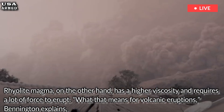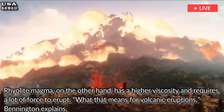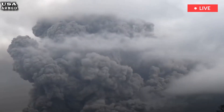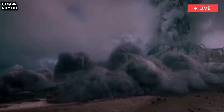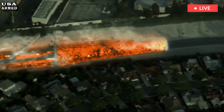What that means for volcanic eruptions, Bennington explains, is that if you have rhyolite magma stored inside a volcano, it's very difficult for it to flow. You have to generate a lot of pressure to get that stuff out of the volcano. So what happens is that a lot of these rhyolite eruptions are really explosive. Because much of Yellowstone's basement is made up of highly viscous, silica-rich rhyolite magma, the landscape has a history of very explosive eruptions, he says.